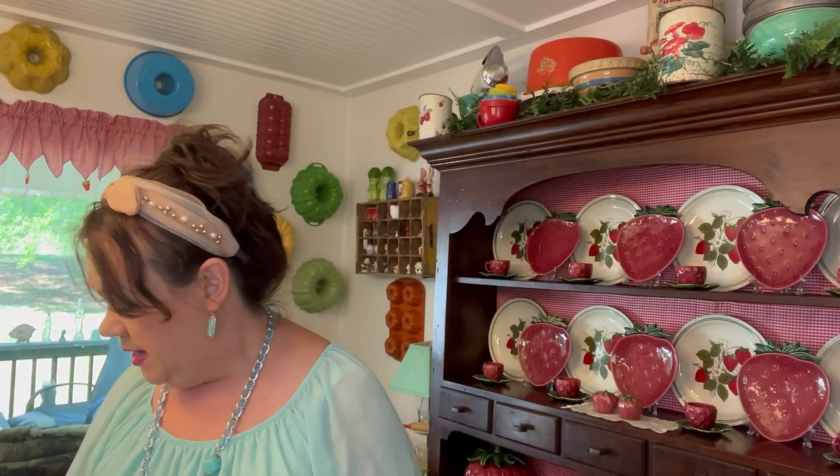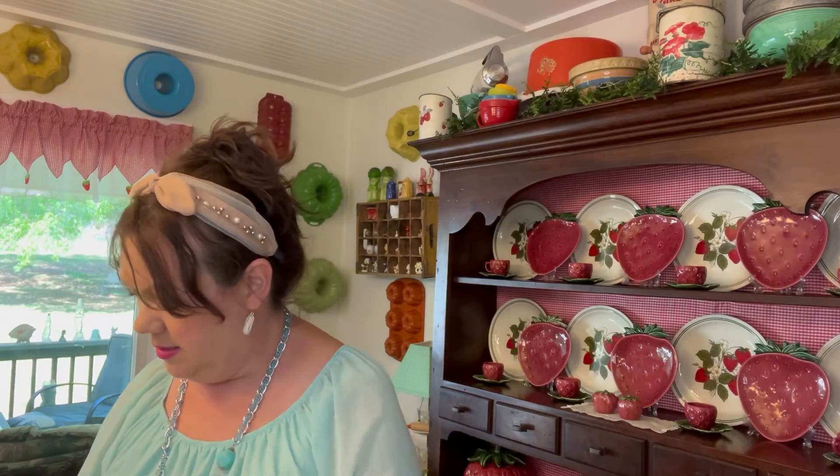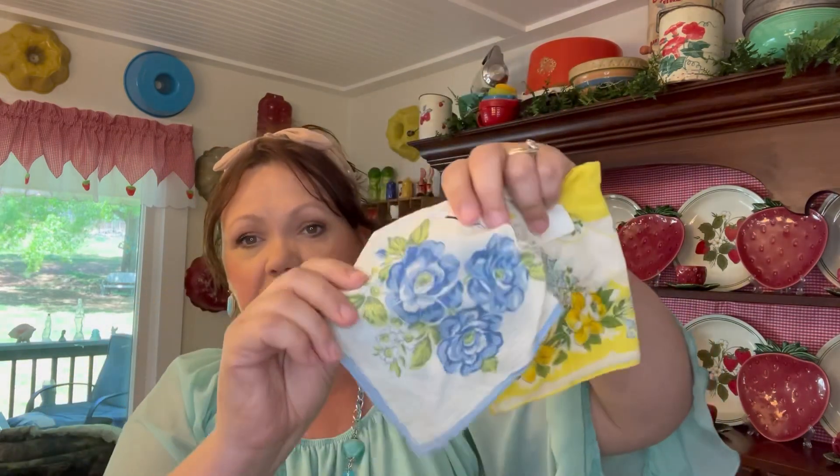I also got some more vintage hankies — you can never have enough of those. I actually use these: I take them to church, some I have hanging in the laundry room, and some are on display. This one was two dollars, that one was three dollars, and I think that one was a dollar.